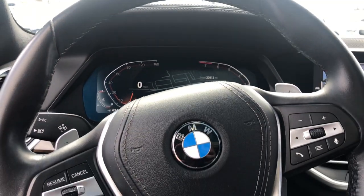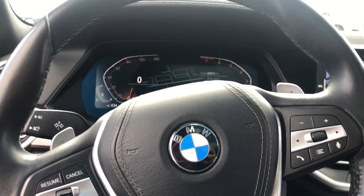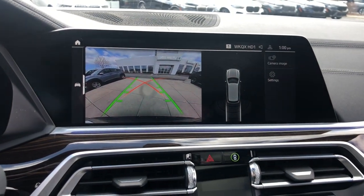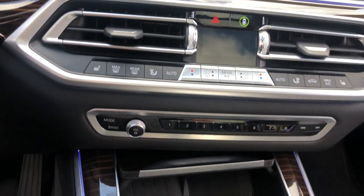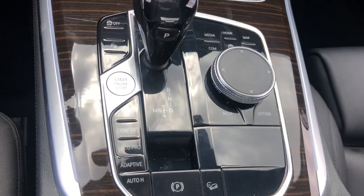These are just some of the great options this vehicle comes with: Apple CarPlay and/or Android Auto, Panoramic Roof, Keyless Entry, Sun/Moon Roof, Navigation System, Fog Lamps, Satellite Radio, Backup Camera, Woodgrain Interior Trim, and Remote Engine Start.